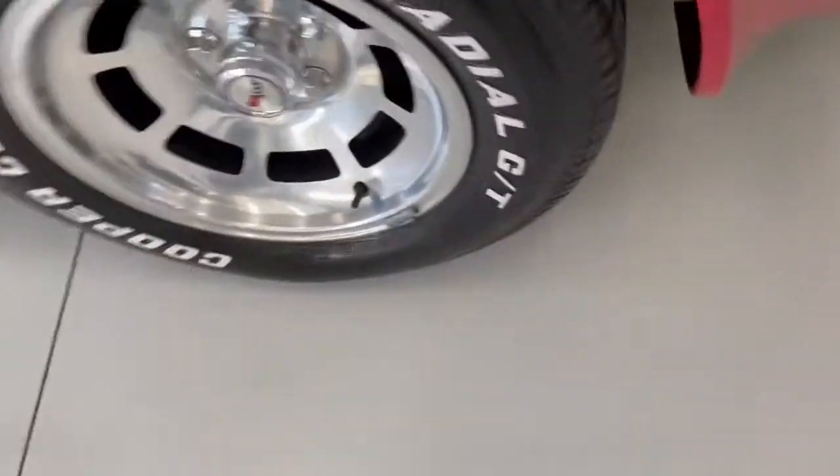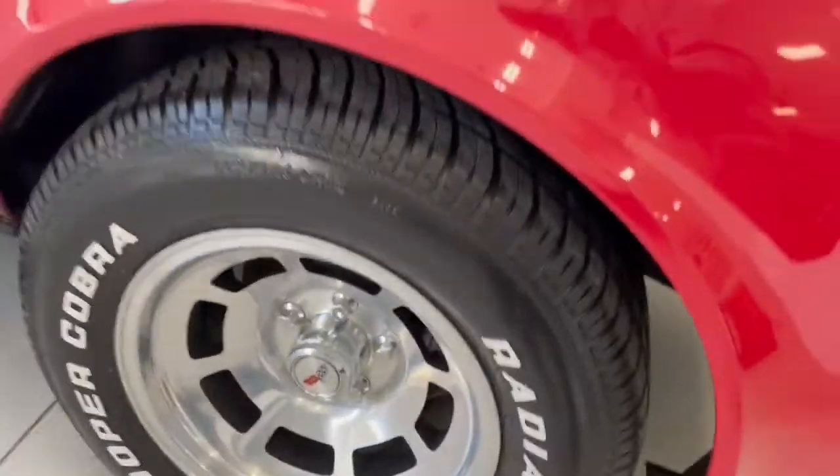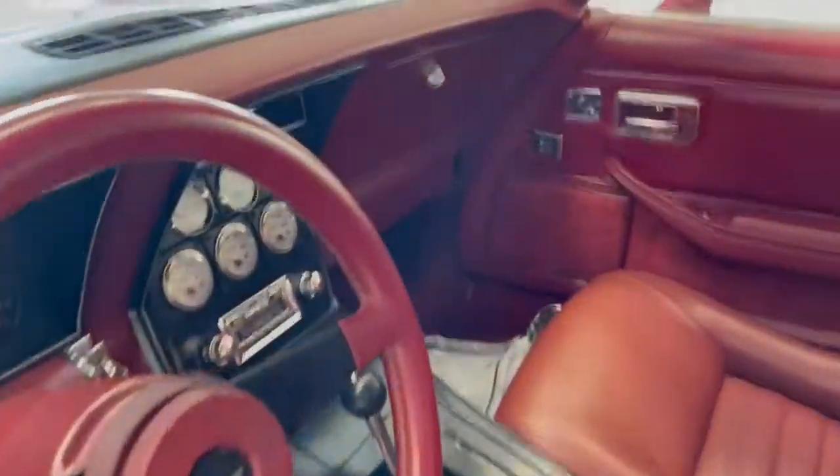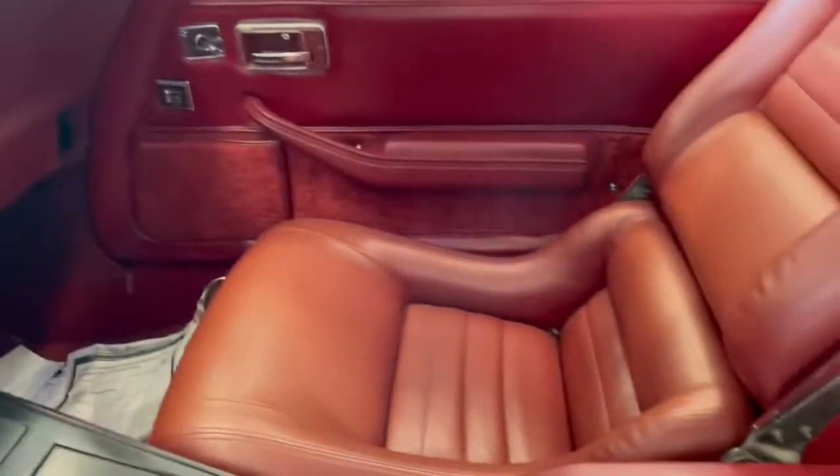Tires are in excellent shape. Wheels appear to have been restored and high polished. Interior is in good shape. We have replaced the battery.